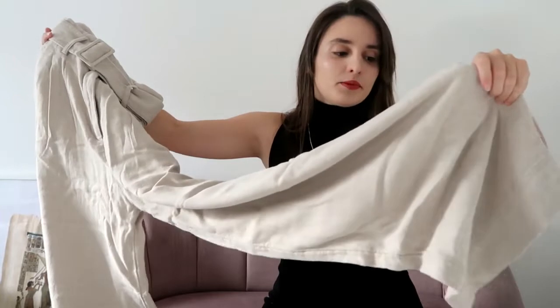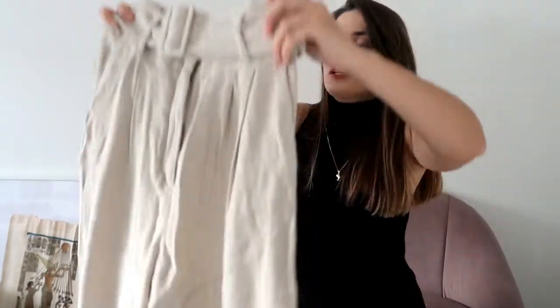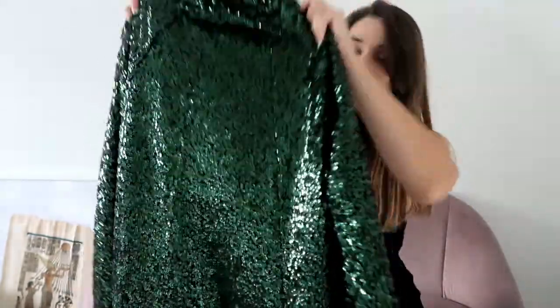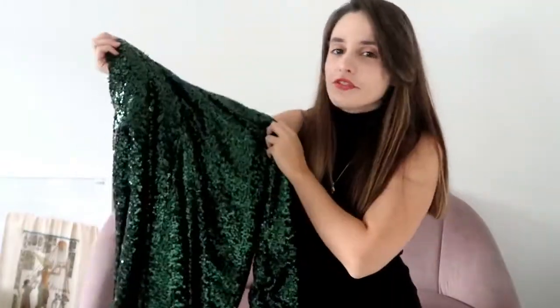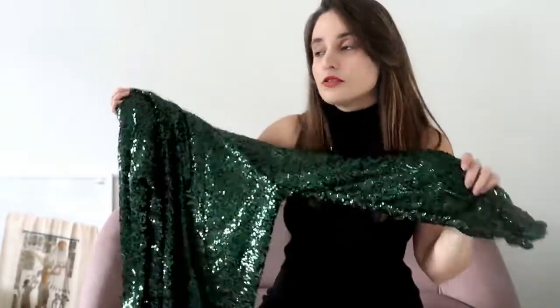Next item is these beige trousers. They have a very high waist — on the website they're called white paperback trousers. They go pretty wide. I'll probably have to cut the end because I'm not that tall, and I can't really walk in high heels. The material is good quality. This next dress I decided to go a bit out of my comfort zone — I don't really like sparkly things on clothes, but I really liked how it looked on the website. It's a kind of baggy sequin dress and it's green again.